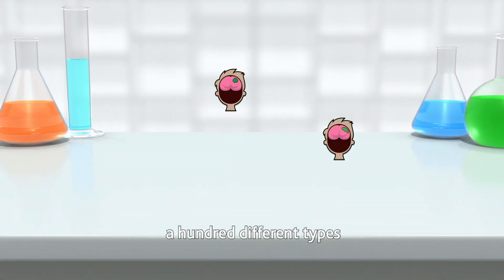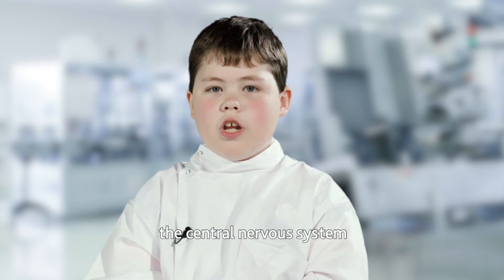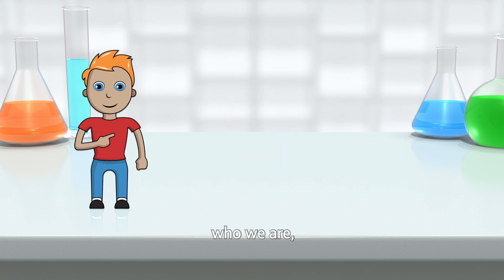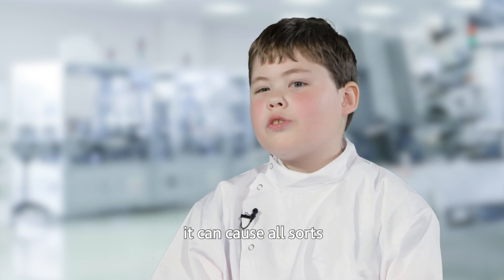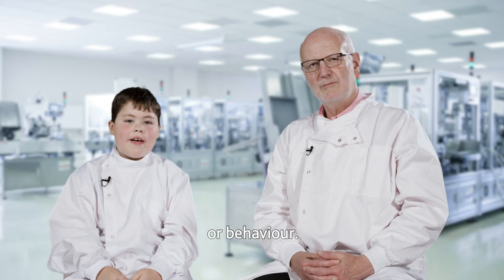There are more than 100 different types of brain tumour and CNS tumour. CNS — the central nervous system — means the whole of the brain and the spinal cord. The brain is a very complex piece of machinery and it's the source of our whole being: who we are, how we move, and how we feel. So if you have a brain tumour it can cause all sorts of symptoms, everything from terrible headaches to feeling dizzy or numb, to a change in mood or behaviour.